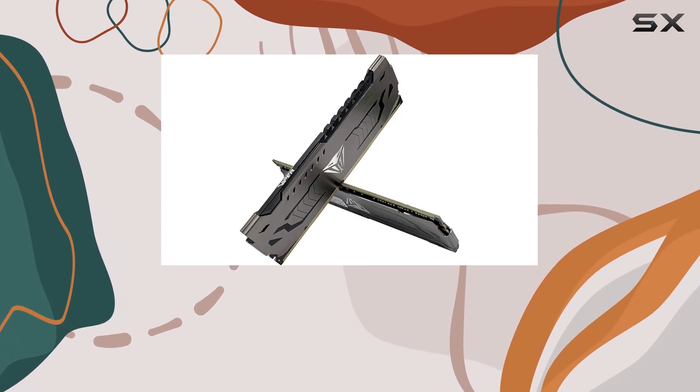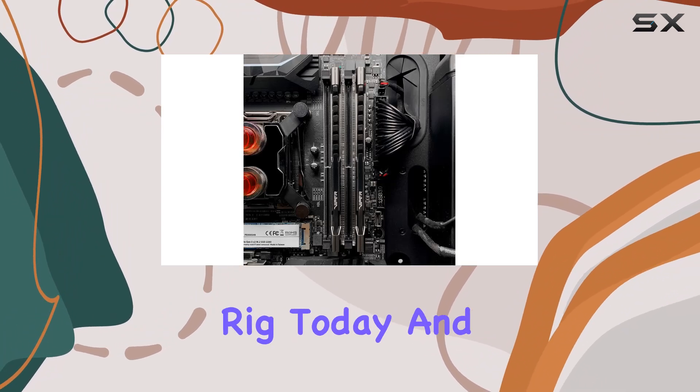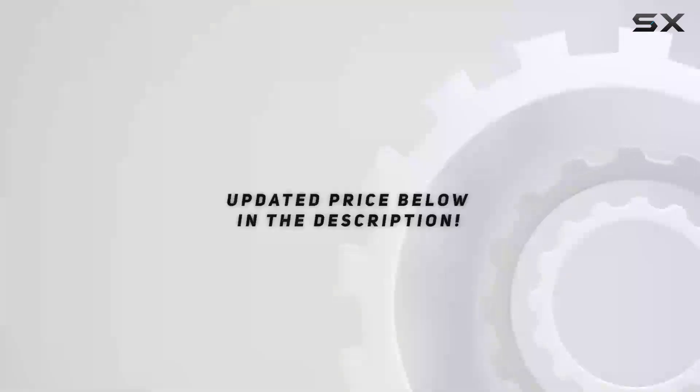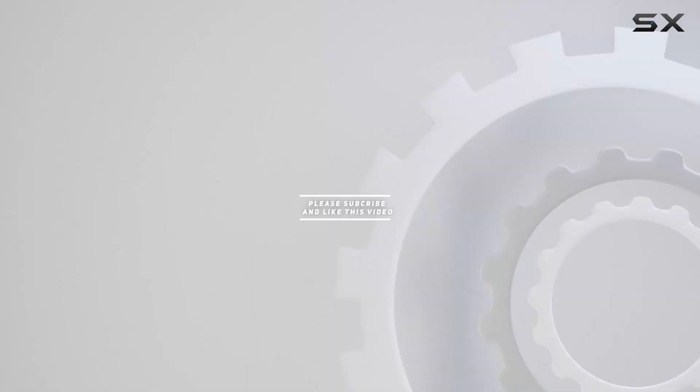So why wait? Upgrade your rig today and unleash the full potential of your gaming setup with Patriot Viper Steel. Check out the video description for the updated price, and thank you for watching!